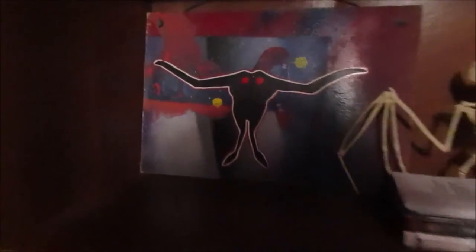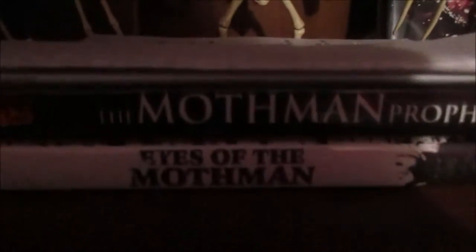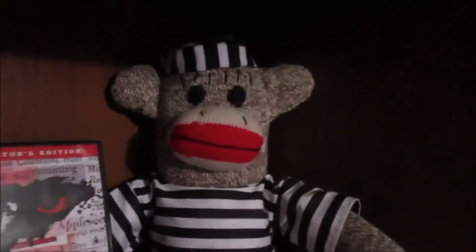This is my Mothman shelf. Here on the top shelf we have some art by Andy Finkel, The Mothman Prophecies Movie, The Eyes of the Mothman documentary, and also a signed copy here. We have a skeleton of a bat, and here is a sock monkey from the West Virginia State Penitentiary in Moundsville.